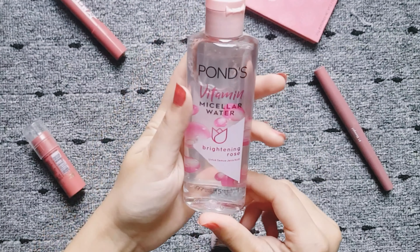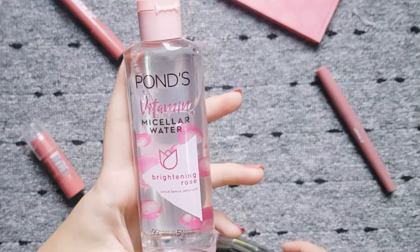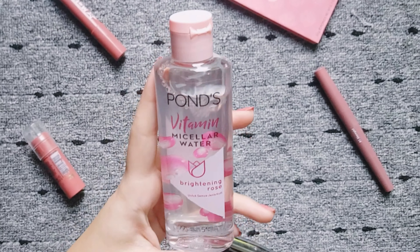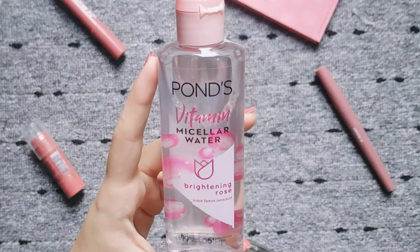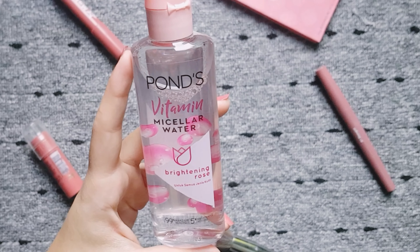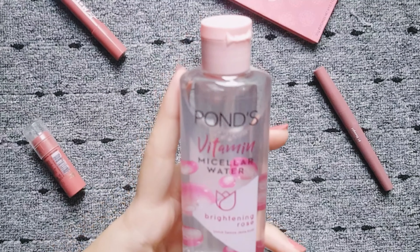Now let's talk about the face. To remove face makeup and eye makeup I have used it, and it removed my makeup very easily. Only with false lashes on, I had to rub it on my eyes a couple of times before it was removed. Besides that, it removed the makeup really, really easily.